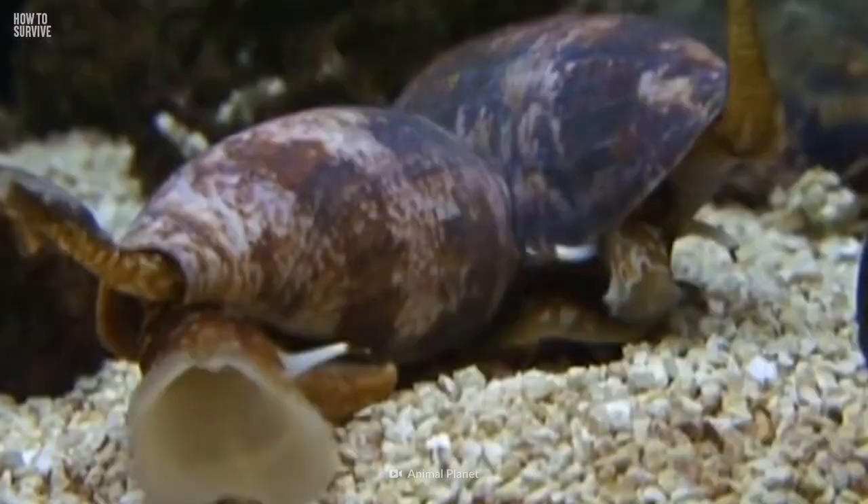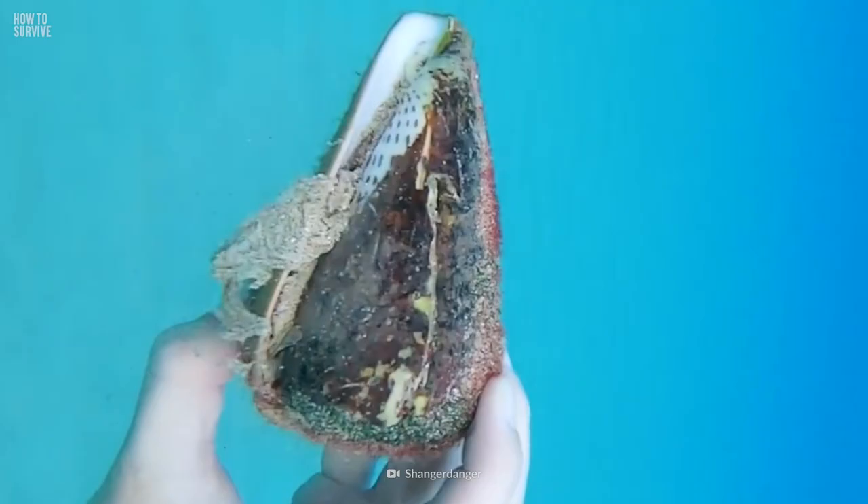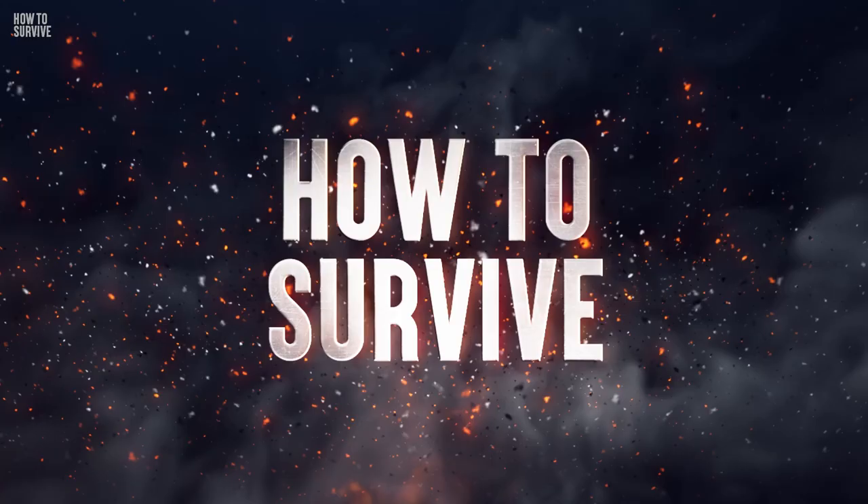Each of these snails has the potential to kill 700 humans. And even more frightening, just by swimming close to its spiral shell, you can fall under its spell. Here's how to survive a cone snail attack.